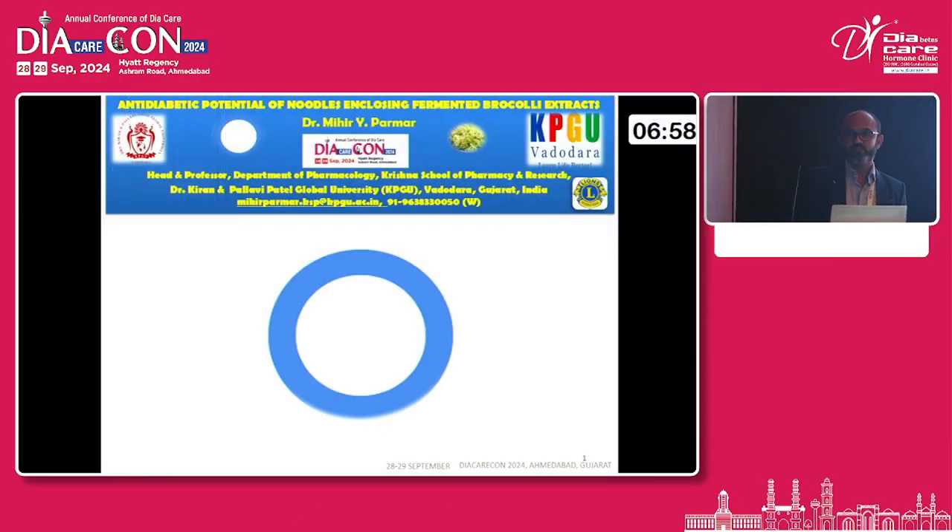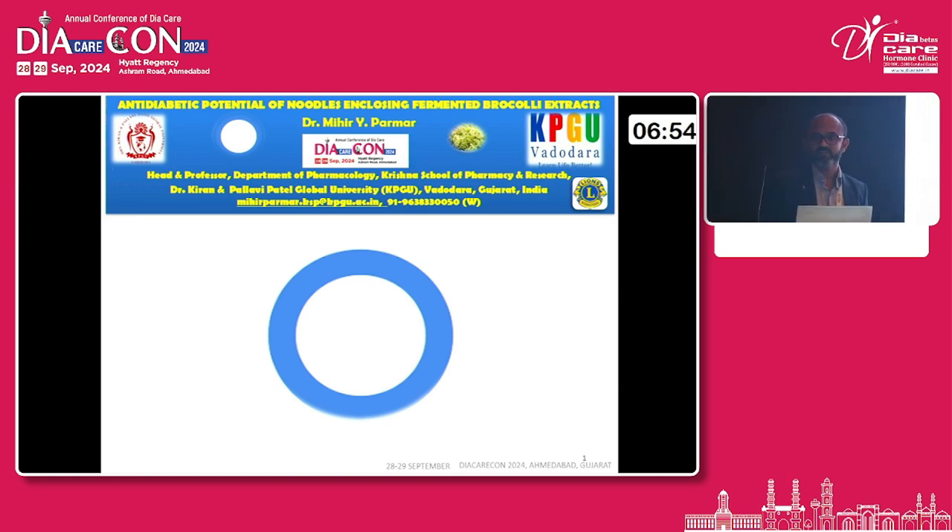Good morning everyone. Here we have seen something about patient studies. We are basically dealing with the animal study into the rodents and mice. I am going to present about the anti-diabetic potential of the fermented product, that is the broccoli, into the mice model.